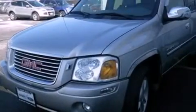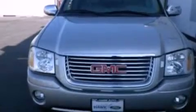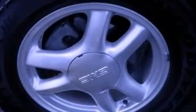Its top features include a double wishbone independent front suspension, cornering lights, traction control and stability control systems, aluminum wheels, and a tire pressure monitoring system. The following features are also included.